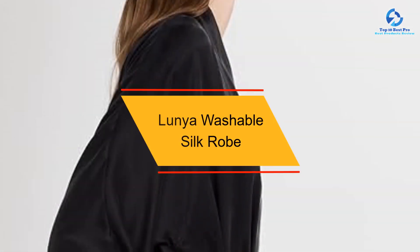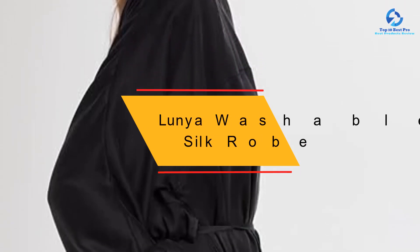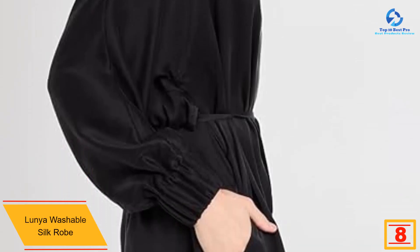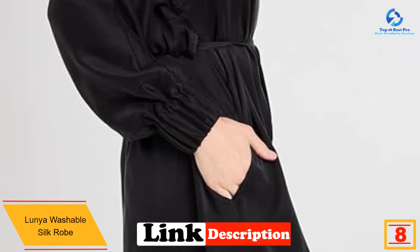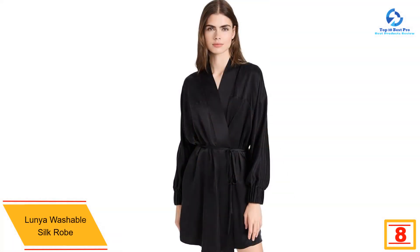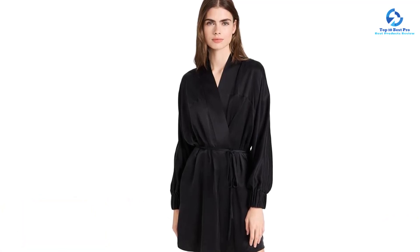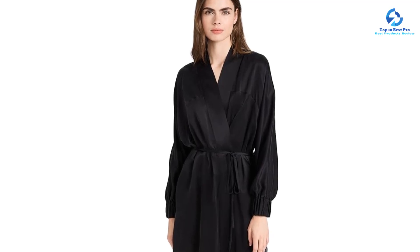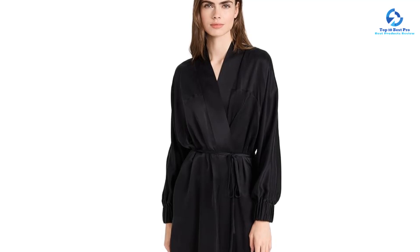At number 8, we have the Lenya Washable Silk Robe. The silky thin material makes this robe a practical choice for any season. One of our favorite details is that the sleeves have elastic cuffs, which help keep the billowy material from covering your hands. This robe comes with a removable belt and inner ties, however the silk is so smooth that we found it had trouble staying closed. There are also pockets in this robe, but since the robe is so lightweight, they are best for storing light items.